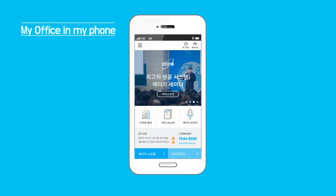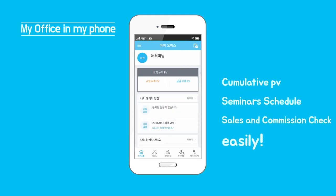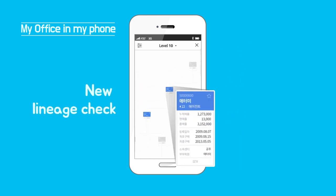Let's take a look at My Office. Cumulative PV, seminar schedule, sales and commissions can be checked easily. And you can manage your group members with the new Lineage Checking System.